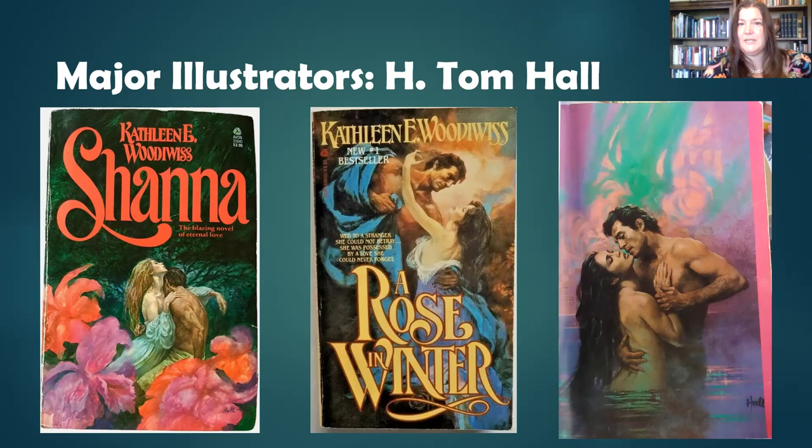Our first one is H. Tom Hall. Tom Hall was probably at his most prolific in the mid to late 70s and early 80s. This cover right here — Shanna, published in 1977 — is probably the first full cover clinch. Here we're starting to see all the elements that became associated with the clinch going forward: vivid colors, flowing swirling script, floating flowers (a big element of clinch covers), shirtless figures with clothing falling off and ecstatic expressions.